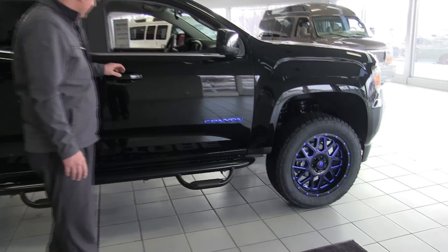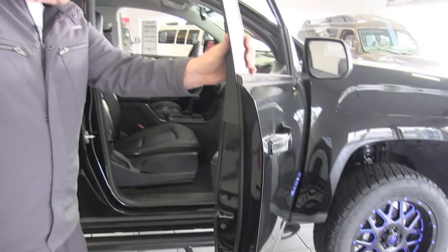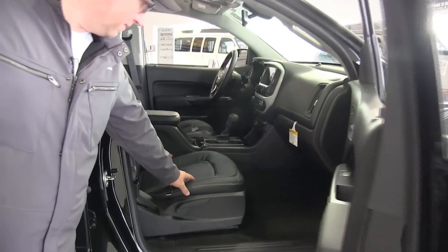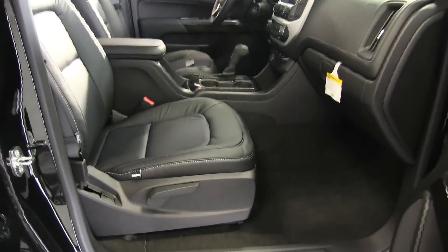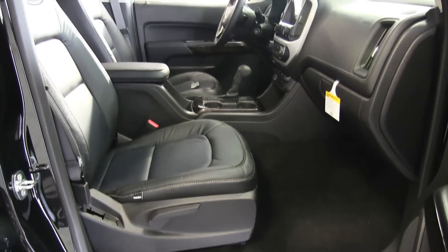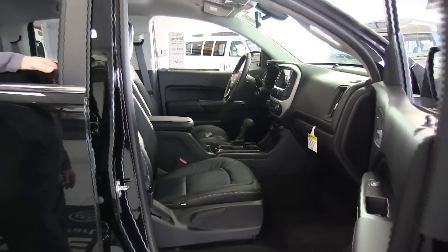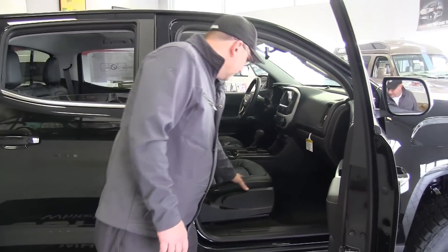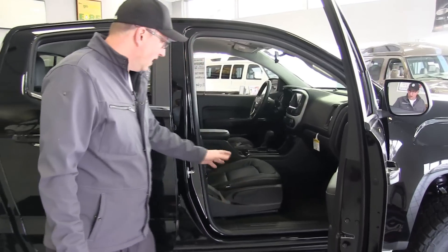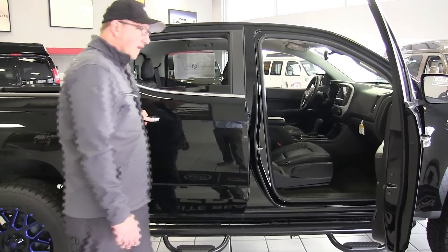We have step bars, every logo on it, and we did the holograph paint so that really pops. Inside the vehicle, it came standard with cloth interior seats, but we upgraded them with cat skin leather, which I personally think is better than factory leather. We can do any color combination you want — there are over a hundred different color combinations available.